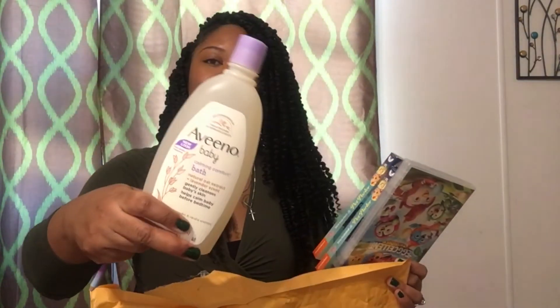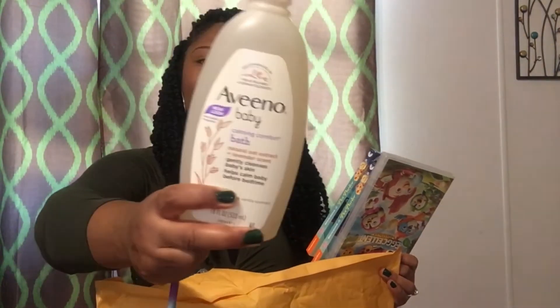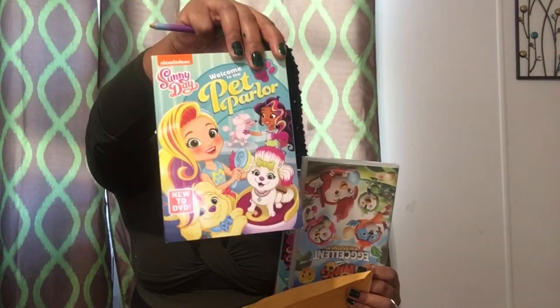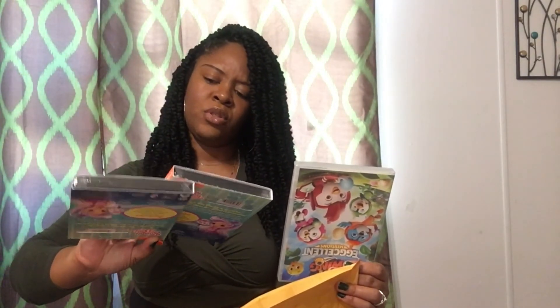Okay, another bottle of soap — this is for my daughter, the lavender kind. And she also has some more goodies — she has Sunny Day and two more.